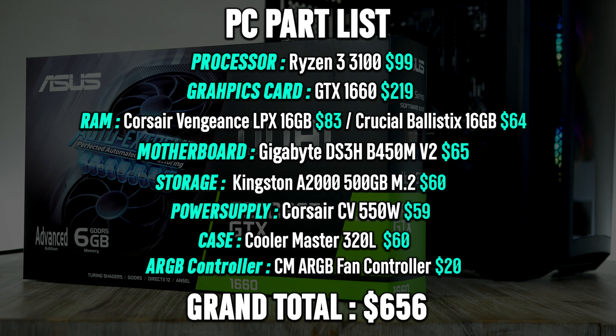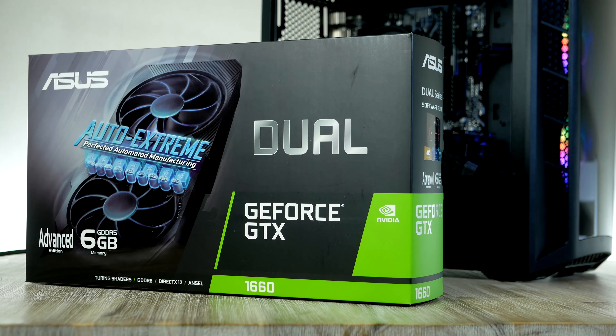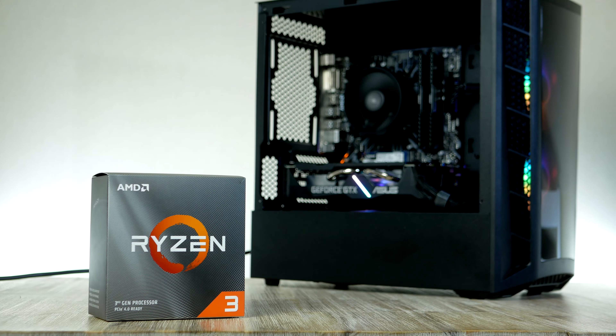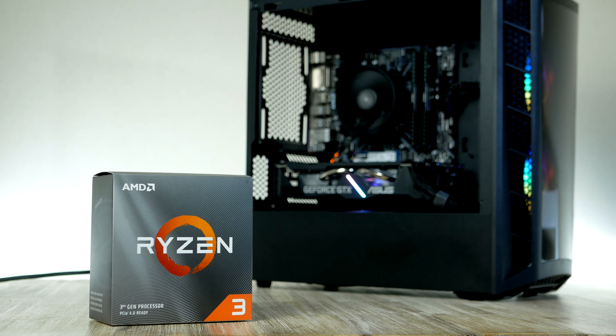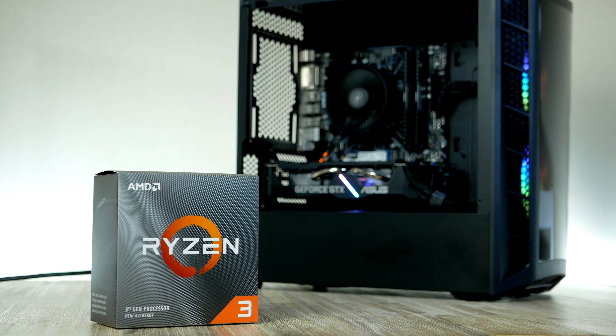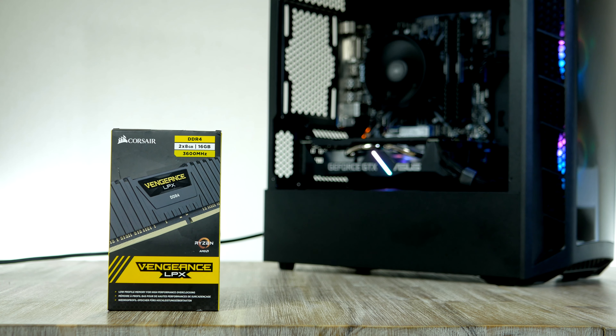All PC components we went over can be found linked down below. I'm also starting up a Discord server where we'll discuss PC builds, issues, and everything in between — the link is down below. Watch either of these two videos next, and thank you so much for watching. Until next time, have an awesome day!